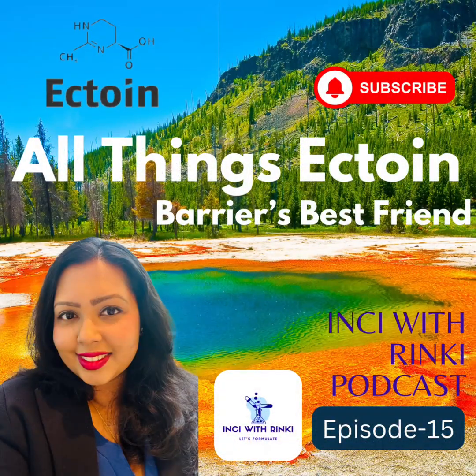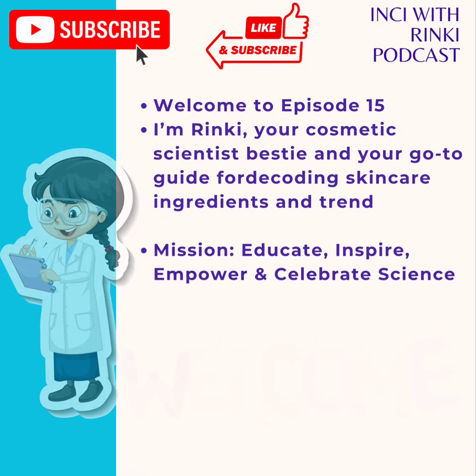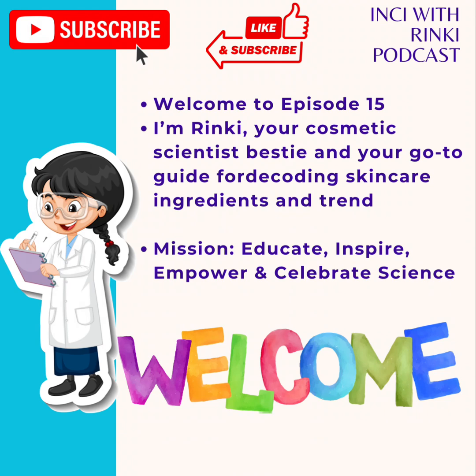Hi everyone, welcome to Inky with Rinki episode 15 — this is our third episode for 2025. If you are new here, I am Rinki, your go-to guide for decoding skincare ingredients and trends. With 14 years and 490 plus product launches, I am here to make your understanding of the science of skincare fun and easy.